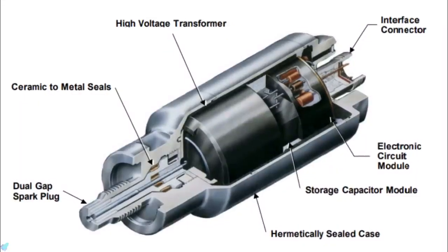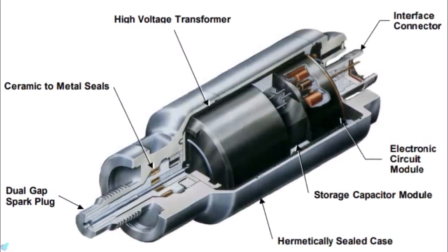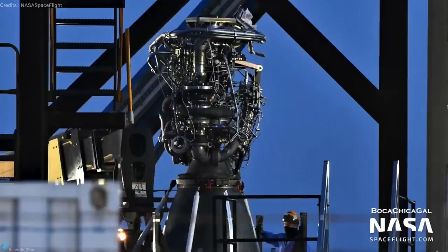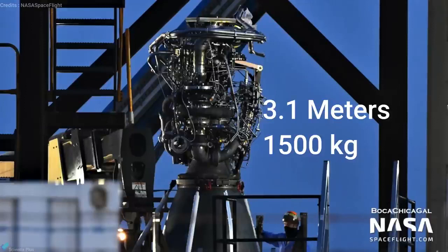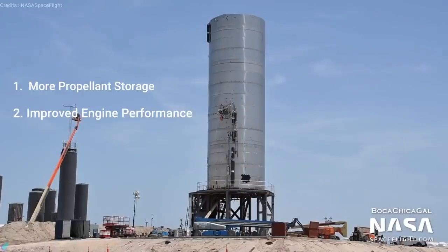Raptor also uses a dual redundant torch igniter to ignite the fuel and oxidizer mix inside the combustion chamber. The 3.1-meter-long, 1,500 kg Raptor engine uses propellants cooled near to their freezing points. These sub-cooled propellants, with increased density, allow more propellant to be stored in the tanks, and engine performance is also improved with sub-cooled propellants.